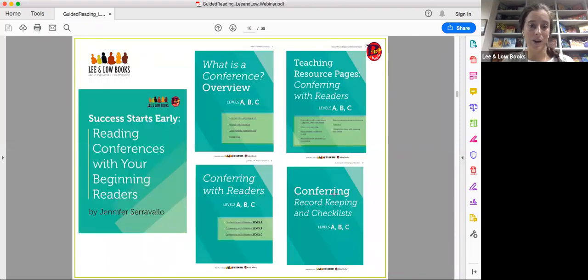Now we're going to dig into the document Success Starts Early: Reading Conferences with Your Beginning Readers by Jennifer Serravallo. She's a national literacy consultant, speaker, and author of over a dozen books on the teaching of reading and writing, including the New York Times bestseller The Reading Strategies Book, which I used frequently in my own practice. We're really honored to have this document available to teachers, librarians, and caregivers.